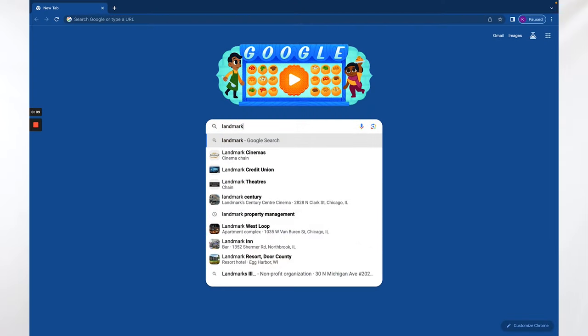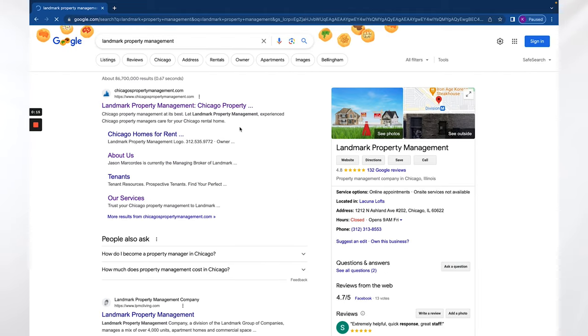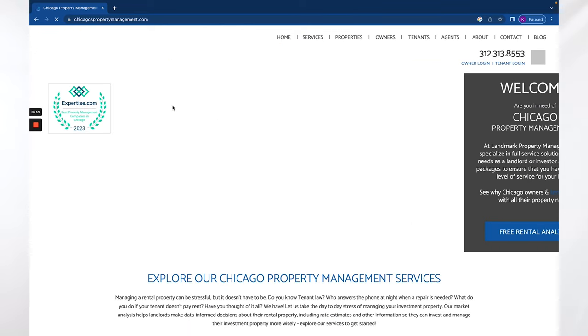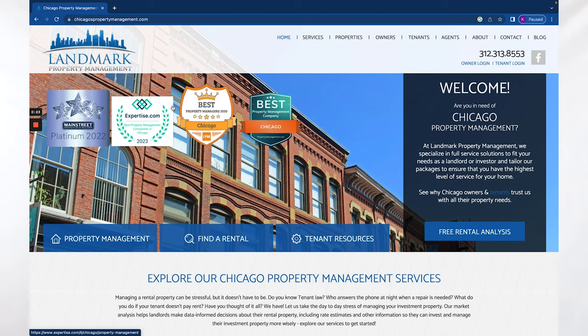I know it's a big decision — I hope this helped. If you have any questions or concerns, definitely consider us at Landmark Property Management as a resource. Feel free to reach out at chicagospropertymanagement.com — that's Chicago's with an S — or give us a call.